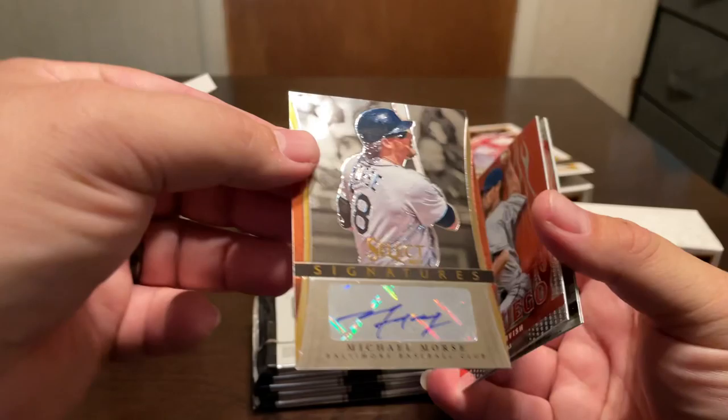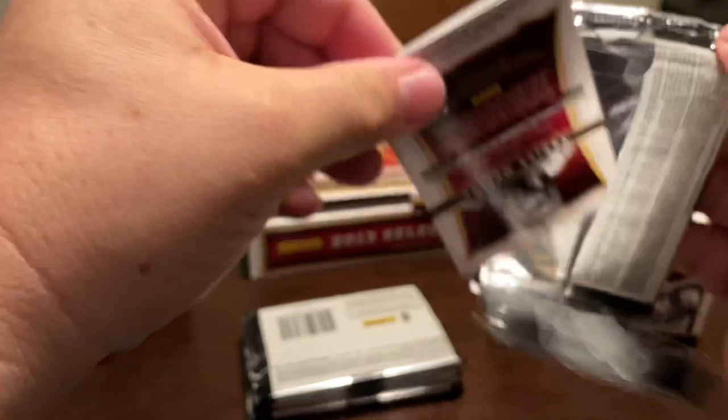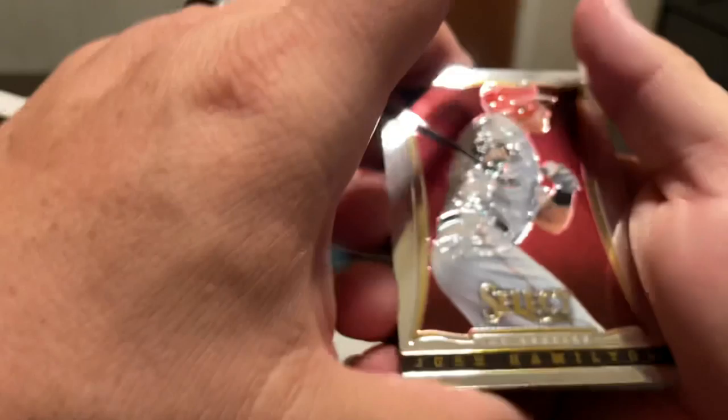So we got an auto or something here. First auto will be Michael Morris — I have no idea who that is, not numbered or anything. Then we got a Yu Darvish in Fuego, Matt Kemp, and a Shin-Soo Choo.